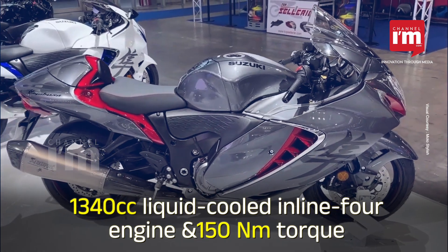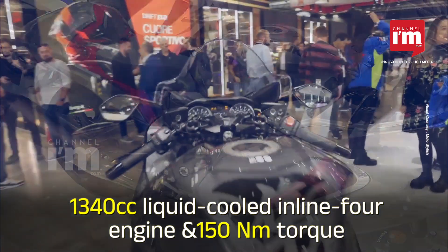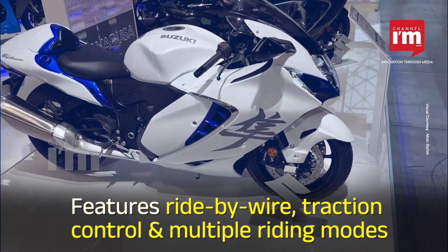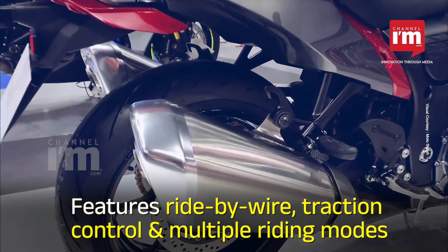The bike is powered by a 1340cc liquid-cooled inline-four engine producing 190hp and 150Nm of torque. It comes with a 6-speed transmission and features ride-by-wire, traction control and multiple riding modes.